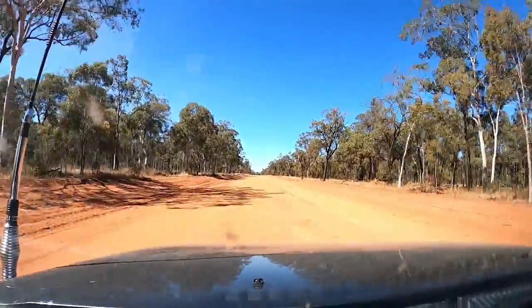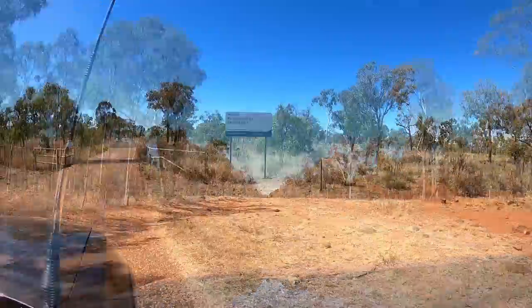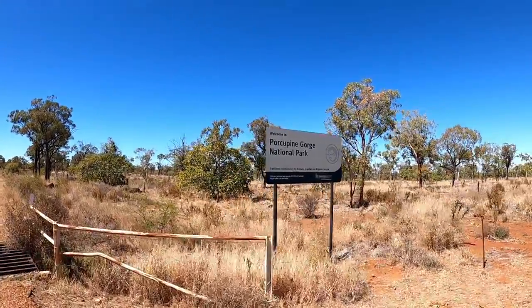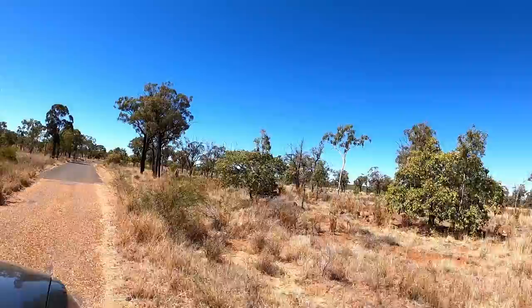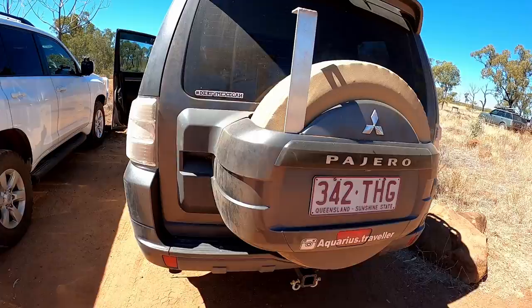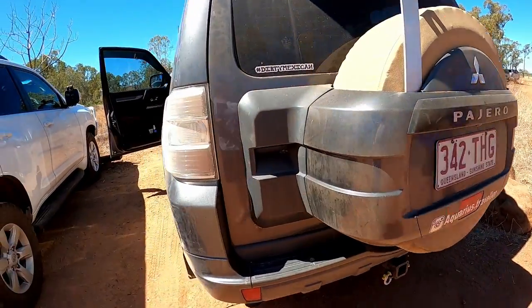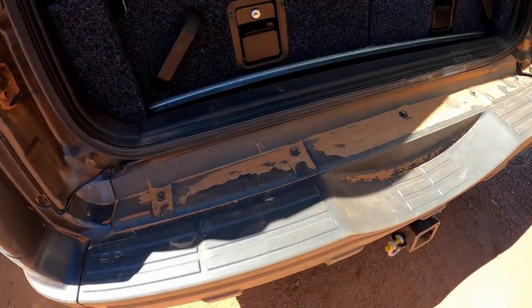Back into the car we go to head off to the walking track into the gorge — only a short drive into the national park until we get to the camping spot with a day use area. Check out how the car looks with all this dirt road driving. The one thing you will get in the outback is all that dust. The wheel cover is normally black and dust still gets through inside the car.